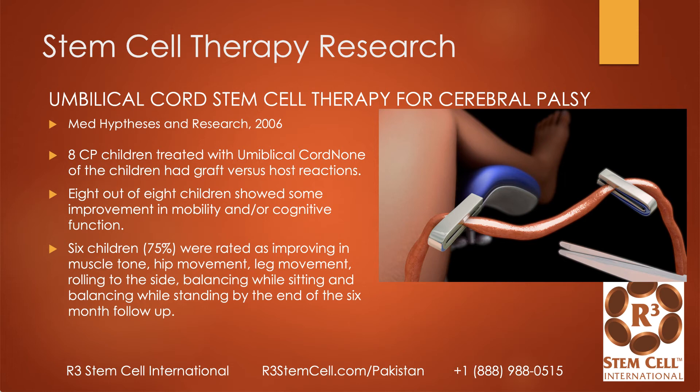Here's another study with eight children — more of a pilot study — where they used umbilical cord stem cells in eight children with CP. None of the children had any rejection reactions. All of them showed improvements in mobility and cognitive functions, and six of them had improvements in muscle tone, hip movement, leg movement, rolling, and balancing for the full six months of follow-up. Small study, but fantastic results.